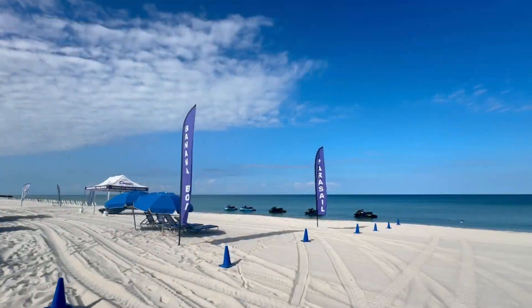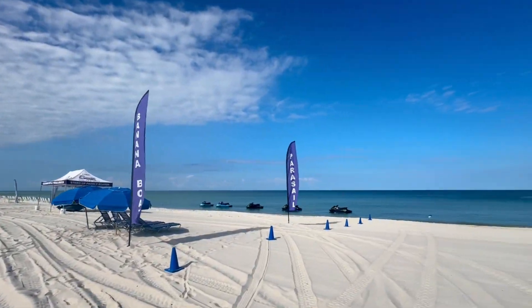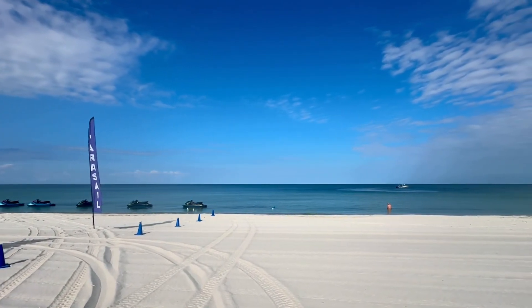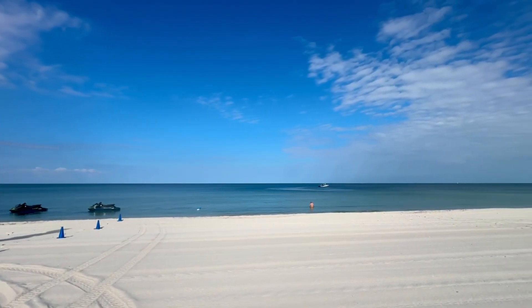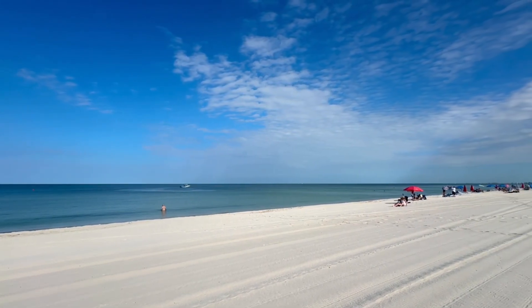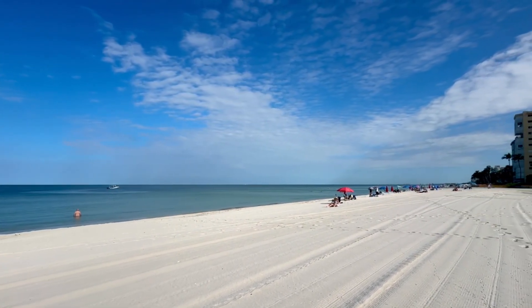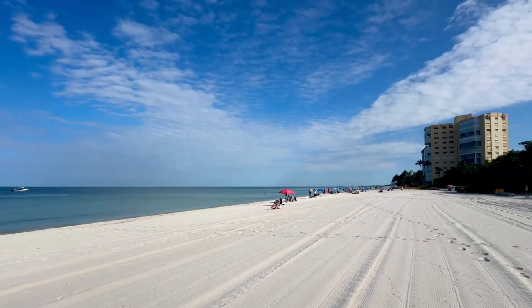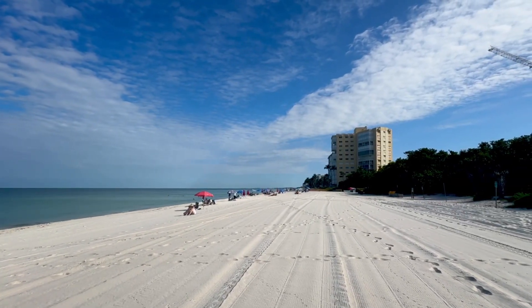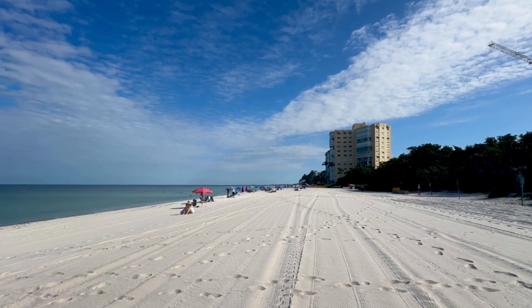This is down at the south end of Vanderbilt Beach — the very south end down by the Ritz. Very, very quiet down here, not a whole lot of people. Look at all that empty beach.